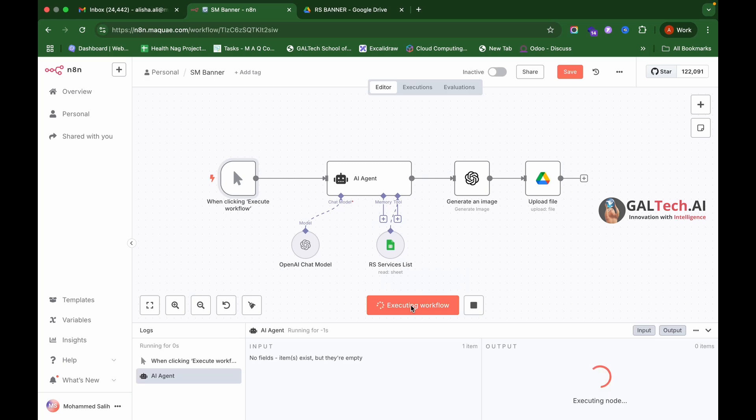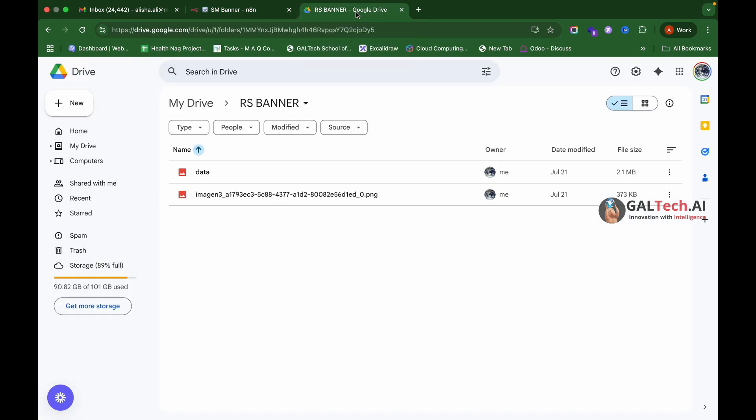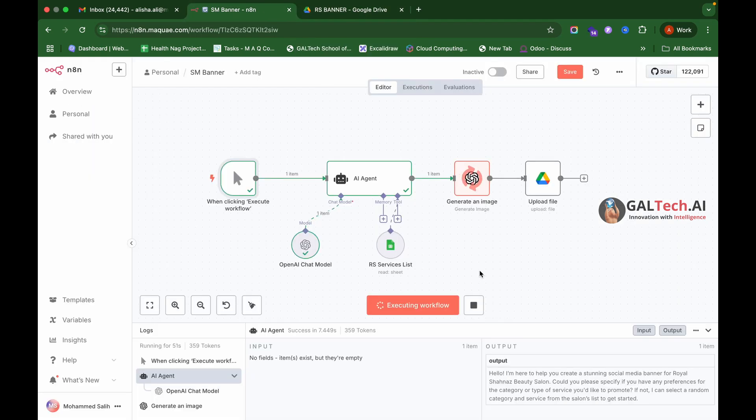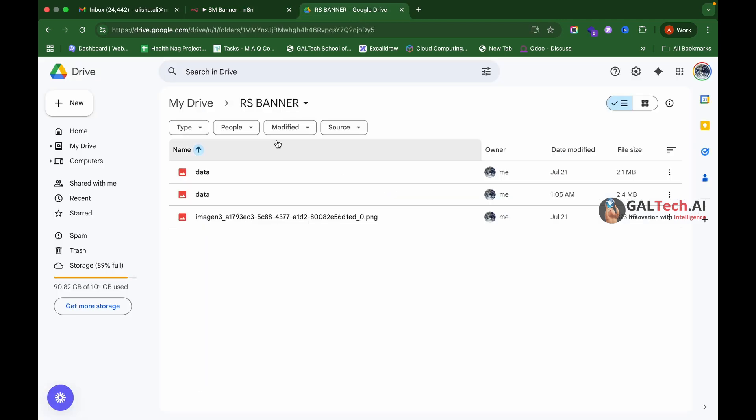Let me show you how we created this workflow for one of our clients. First, let me execute this workflow to show you how the output is generated. All the steps are completed and our image is ready — let's view it.